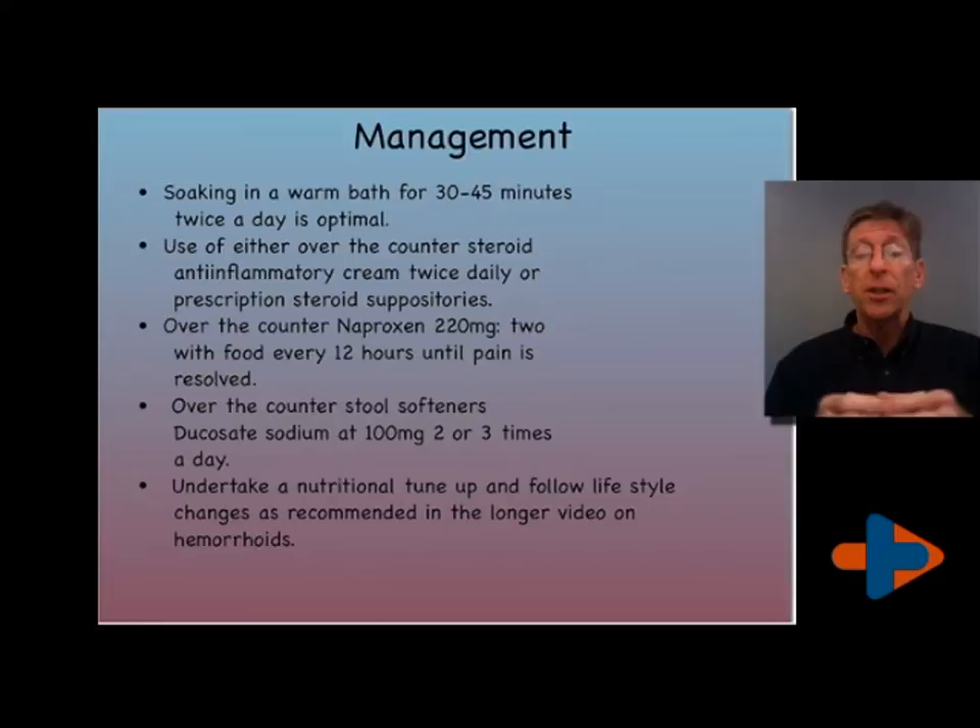You can take naproxen, which is over-the-counter at 220 milligrams. You take two with food — very important — with food every 12 hours so long as there is pain. If this goes on more than a week, I need to see you again. We need to investigate what the problem is unless we know you have a thrombosed or clotted hemorrhoid. The other video goes into that.